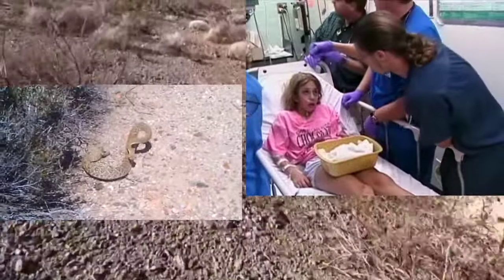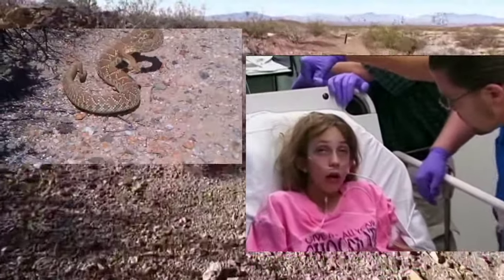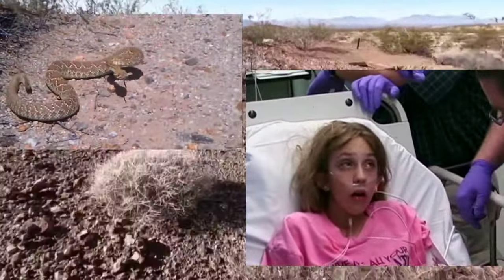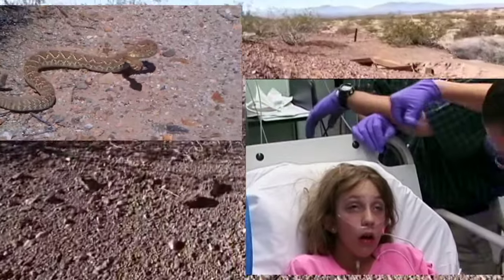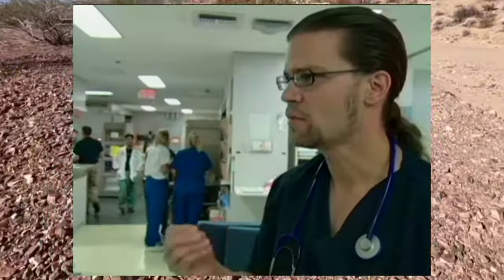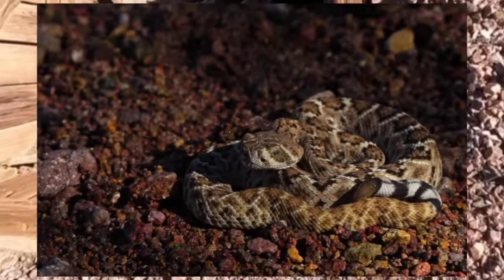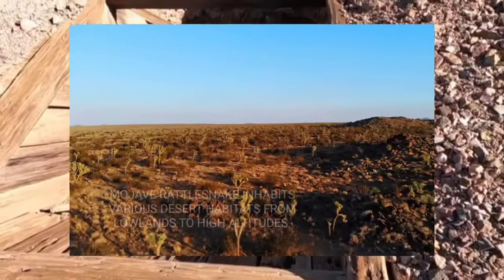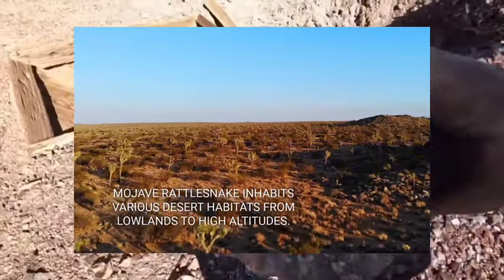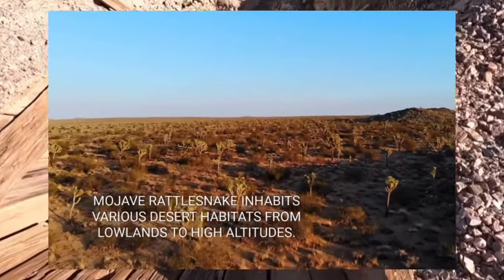Studying Mojave rattlesnakes in their natural habitat is both thrilling and challenging. Wildlife biologists have had countless encounters, from observing their hunting behavior to tracking their movements using radio telemetry. The Mojave's venom is neurotoxic — it affects your nerves and stops your breathing. Dr. Bush's encounters with these snakes provide valuable insights into their ecology and behavior, helping us better understand and conserve this iconic desert species.